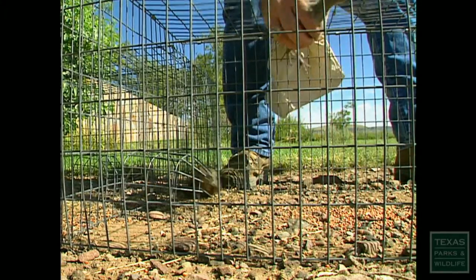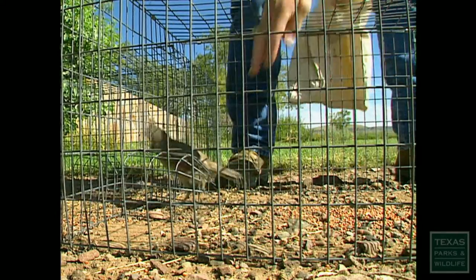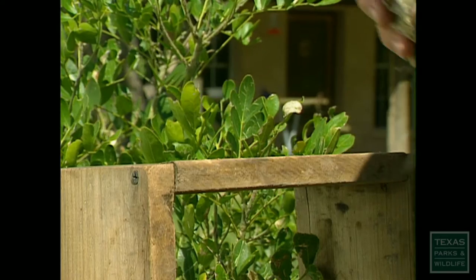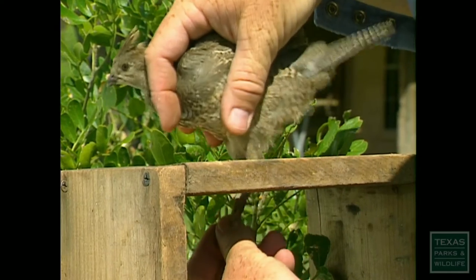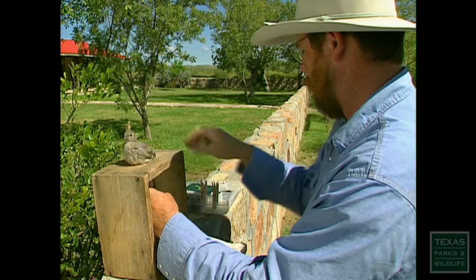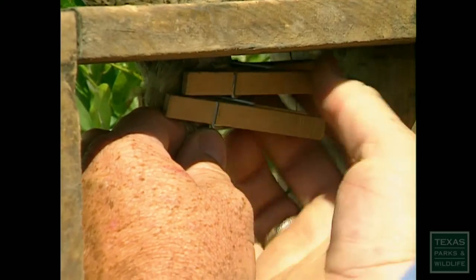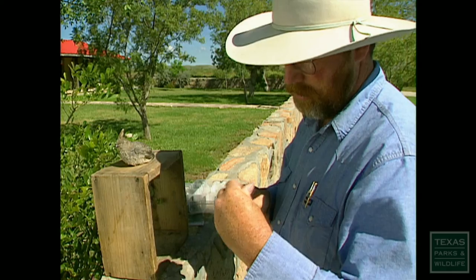These are scaled quails. They're very common in west Texas — our most common species of quail. These are two juveniles. We're going to get some leg bands on them so we can do some survival studies. Some people call these blue quail; they do develop a bluish color. Right now these mottled colors help them avoid predators, blend in a little bit. We'll get a leg band on him — it's number 1119.